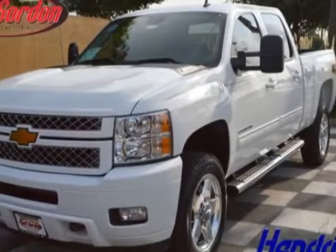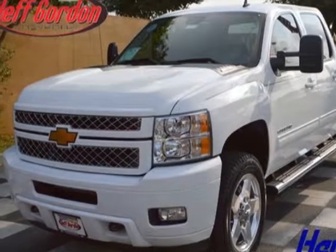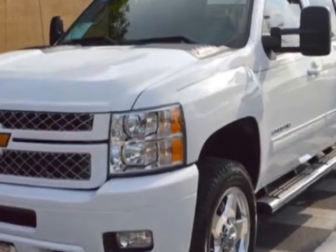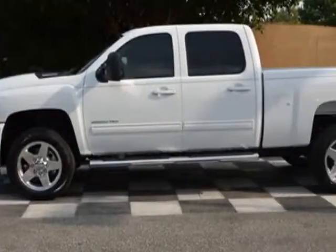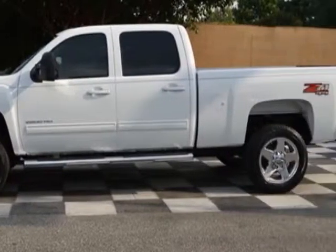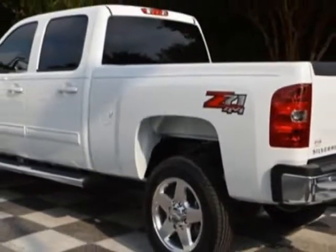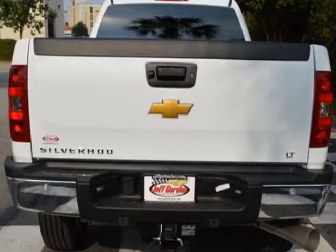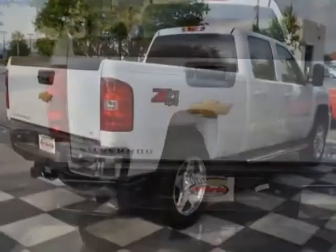Check out this new 2014 Chevrolet Silverado 2500 HD. For your protection, this vehicle has a full factory warranty. This Silverado 2500 HD boasts a 6.0 litre engine and has a 6-speed automatic transmission. Another great feature is that this vehicle uses diesel.